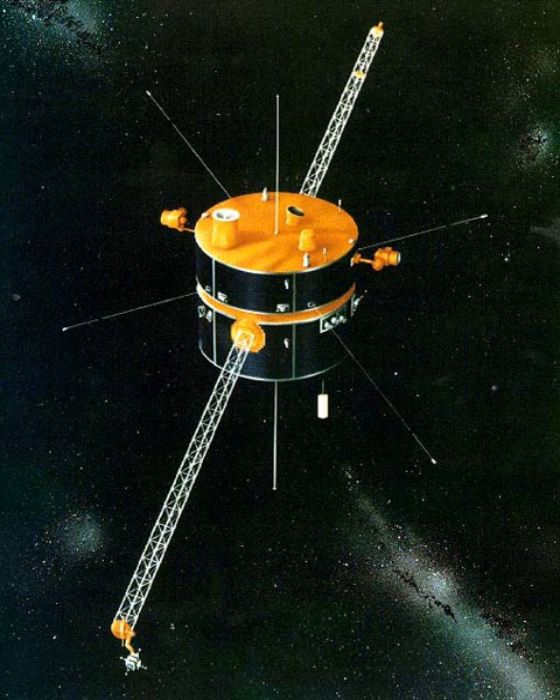The Global Geospace Science Wind Satellite is a NASA science spacecraft launched on November 1, 1994, at 9:31 UTC, from Launch Pad 17B at Cape Canaveral Air Force Station in Merritt Island, Florida, aboard a McDonnell Douglas Delta II 7925-10 rocket.